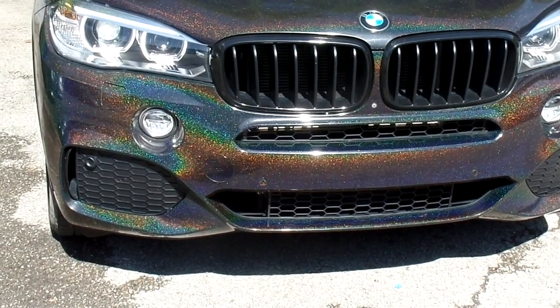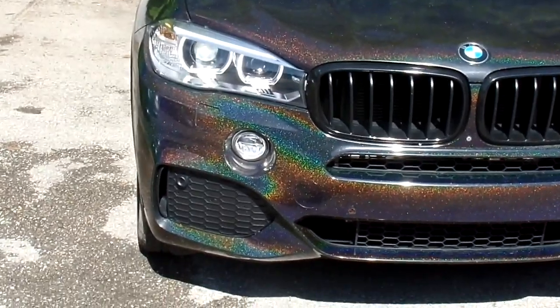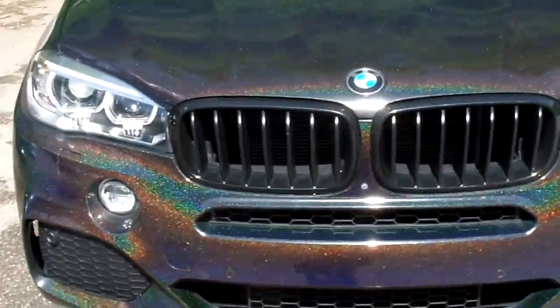Here with a 2017 BMW X5. Beautiful color. It looks like the previous owner may have wrapped it, but it looks beautiful.